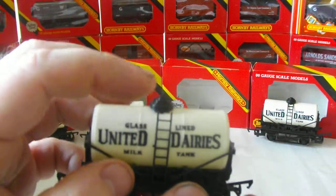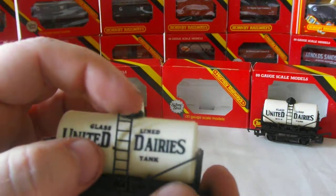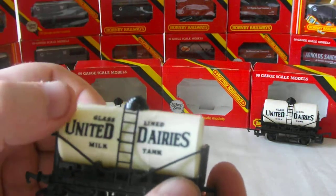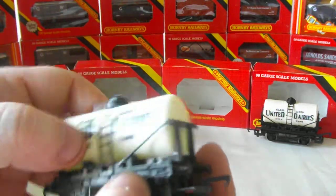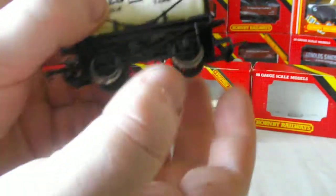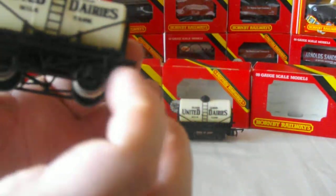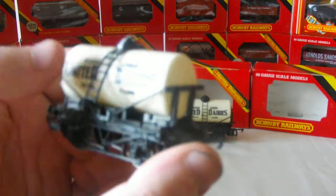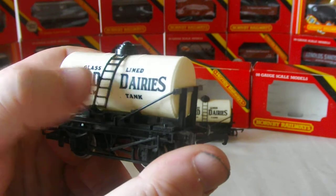Similarly on this one, the ladder has broken away on this side — it's perfectly fine on this side, but it's broken away a little bit up here. Other than that, it's in good nick, been pretty well looked after, and again, boxed all of its life. Similarly on the fourth one, we have another ladder problem, and that's quite common on these tankers as anybody who owns them will know. They're quite easy fixes — a little bit of super glue and a little bit of patience — and that will sit back down in there, lovely.